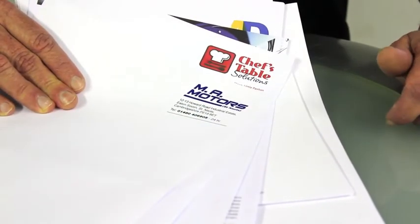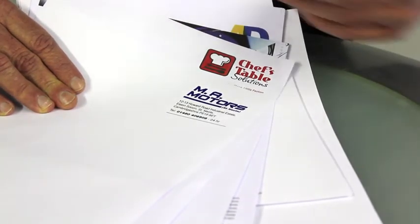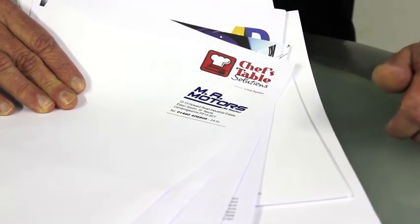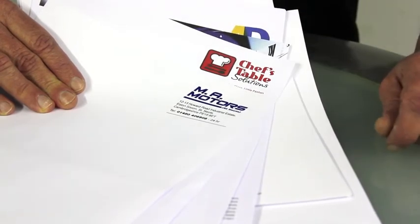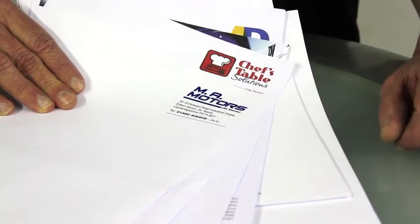You may just be starting out in business, or maybe you've got an existing identity that you think is pretty tired and a bit out of date. Print Hub can either rejuvenate an existing identity or start from scratch and create you a brand new corporate identity.